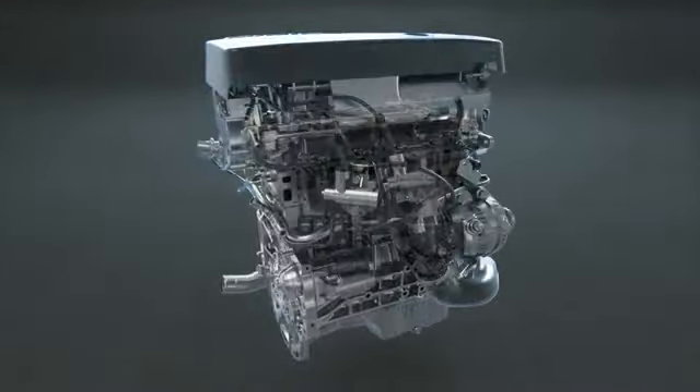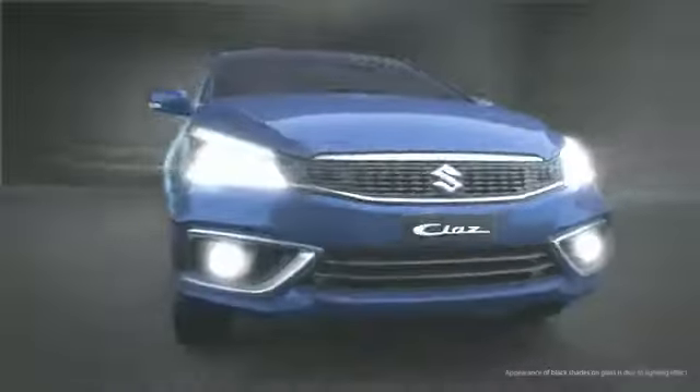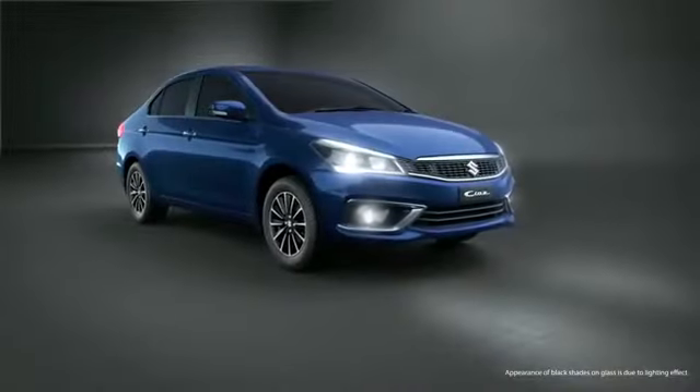It also comes with a new 6-speed manual transmission that makes your drive smoother. So, experience the new DDIS 225 diesel engine with SIAZ.